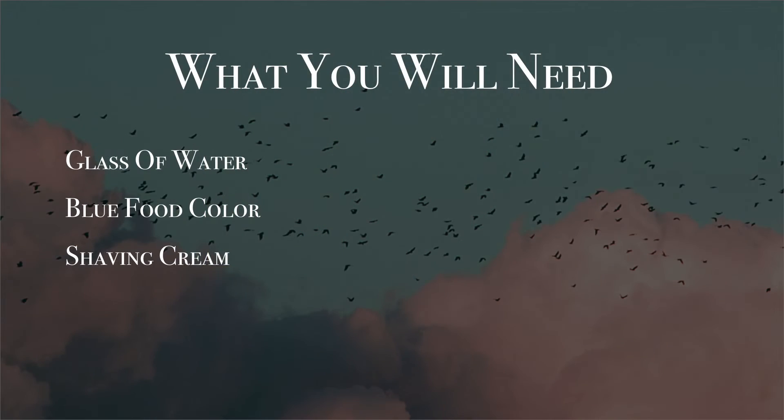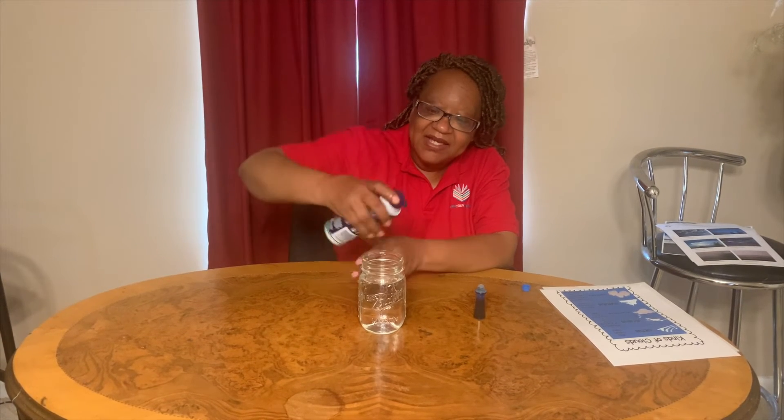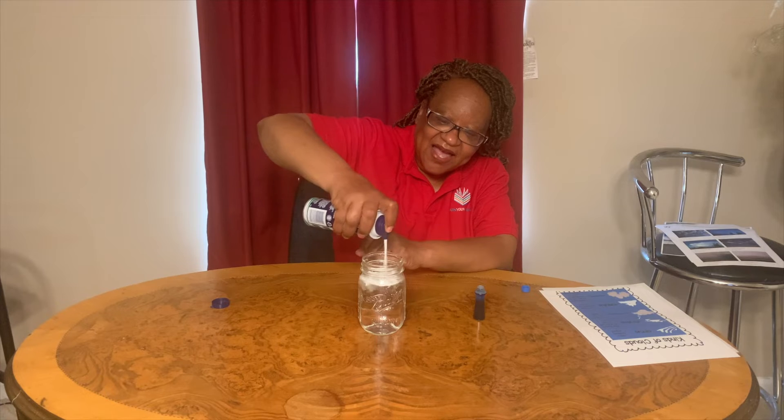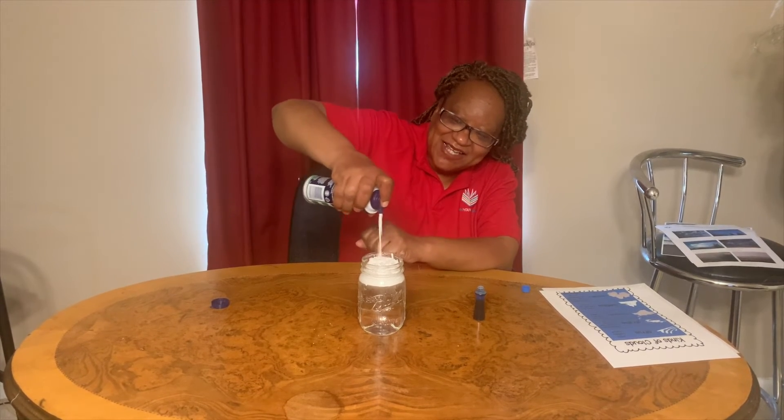So clouds are pretty interesting. What we're going to do today is an experiment with a glass of water, shaving cream, and blue food coloring. We're going to put shaving cream all on the top — and that's going to be our clouds. That's our cloud.